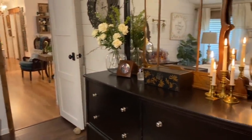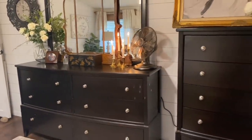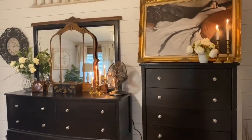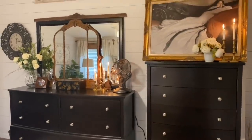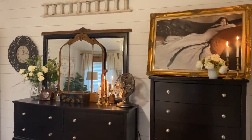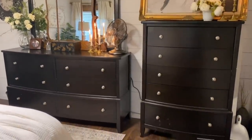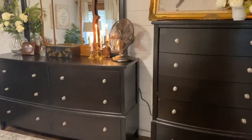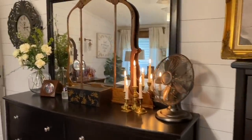And then this is our dresser. These are actually two pieces I would love to replace — I may try to refinish them and do something with them, but I would like a little more vintage-style furniture in here.